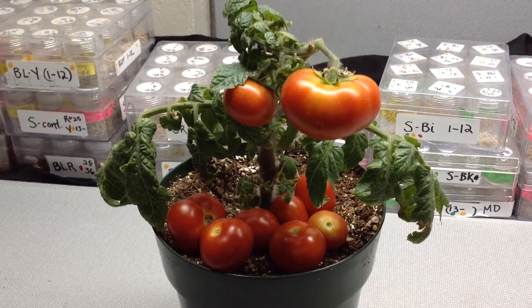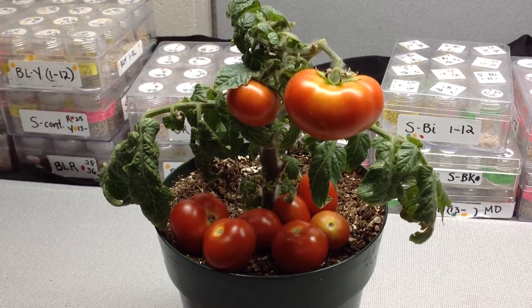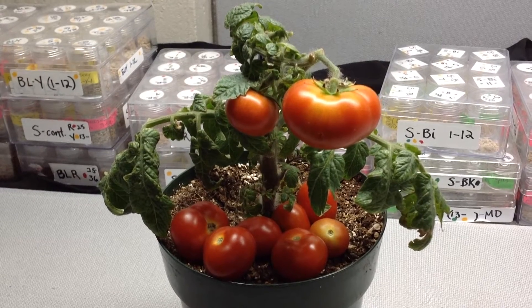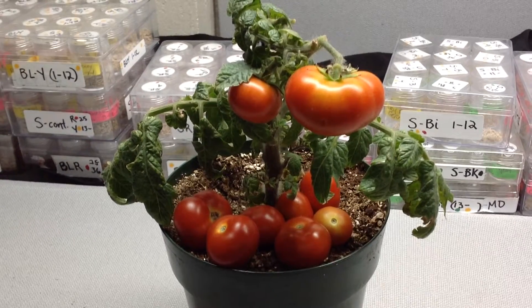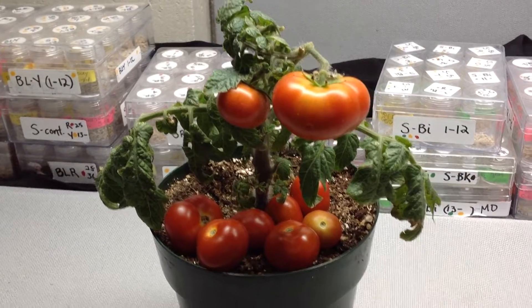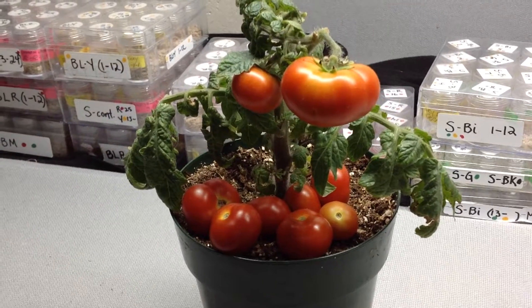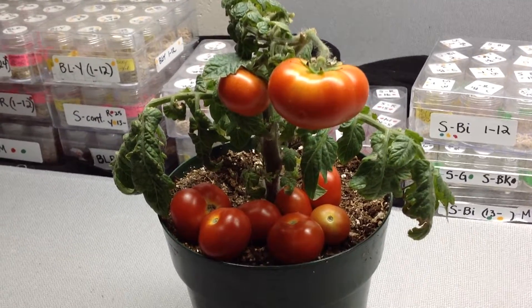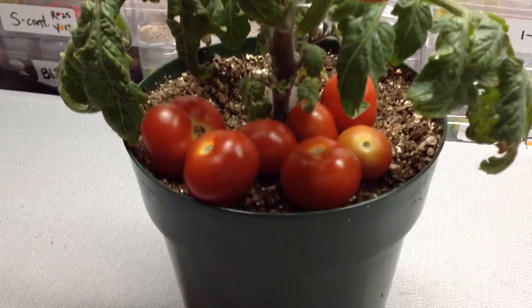These tomatoes are balanced — a bit of sweet and tart, very juicy, very good tomato. And I'm really impressed at the size of tomatoes that a plant of this size can produce. As you can see, they're really bright red.